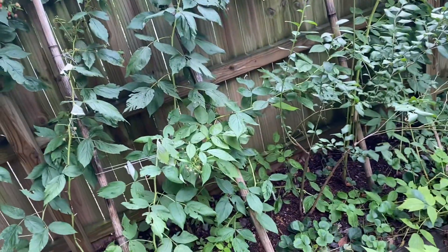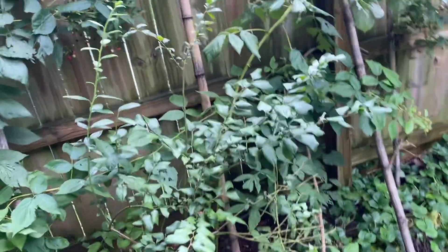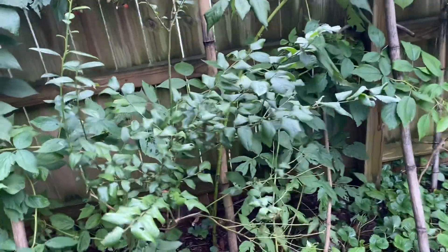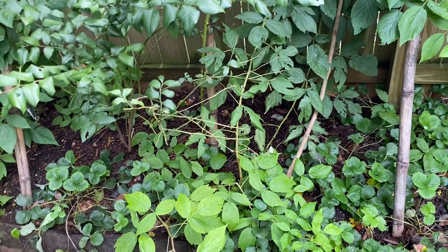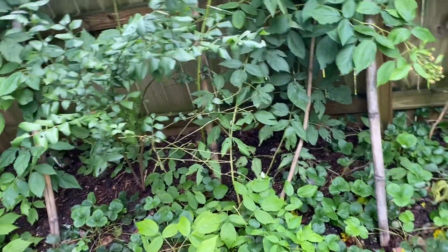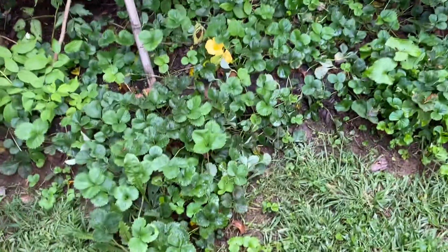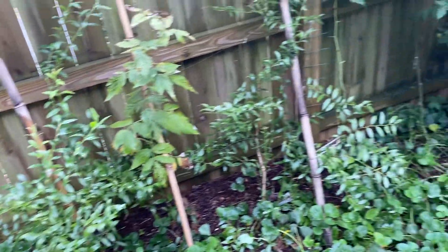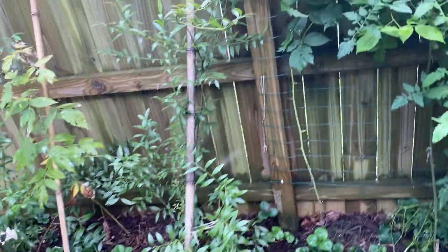We're still getting a good bit from them, so no serious complaints there. My original blueberry is putting on some good growth. Looks like I'm going to cut back that branch — that's where all the berries came from, but it doesn't seem to be doing any other growing. The pink lemonade blueberries didn't produce berries because of the hard frost.